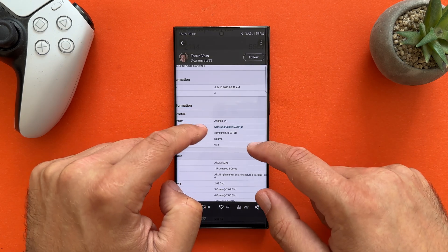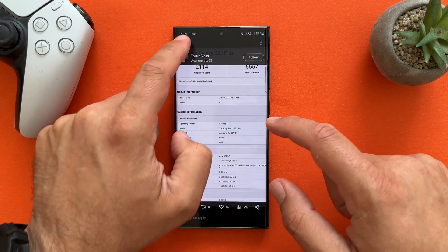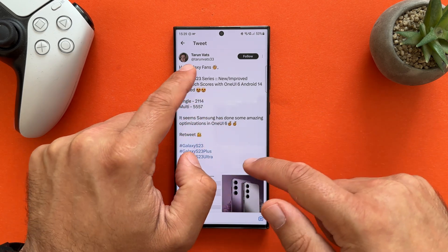It's Android 14 on the Samsung Galaxy S23 Plus. So yeah, this is really amazing. Go and sub for this guy — I'm going to link his profile in the video description. TyronWatz.